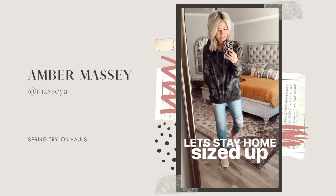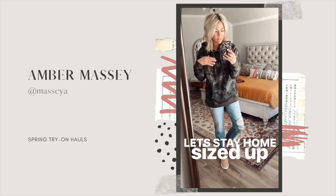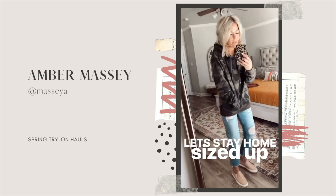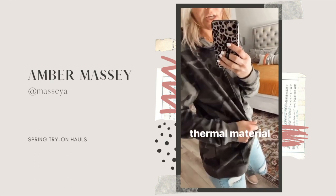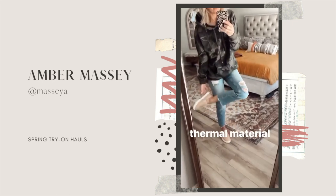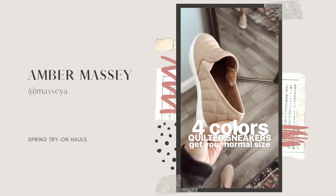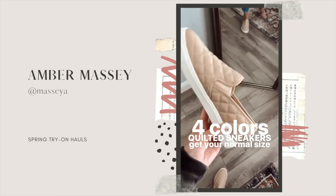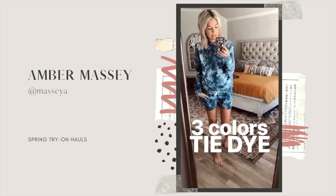Switching gears to something more realistic for being at home — this is a camo hoodie. I sized up one because I wanted more length so I could wear it with leggings and still cover my butt. I'm 5'7" and I also wanted a looser, cozier fit. It's a thermal material so it doesn't have a ton of stretch, so sizing up was a good option. I have it paired with these quilted sneakers — they do pinch the back of my heel a little so I'll normally wear a band-aid for shoes like this, but they fit great. You'll see me wearing these quite often, so definitely get your normal size.